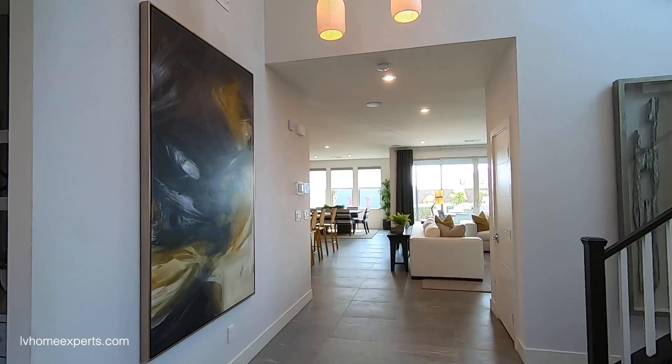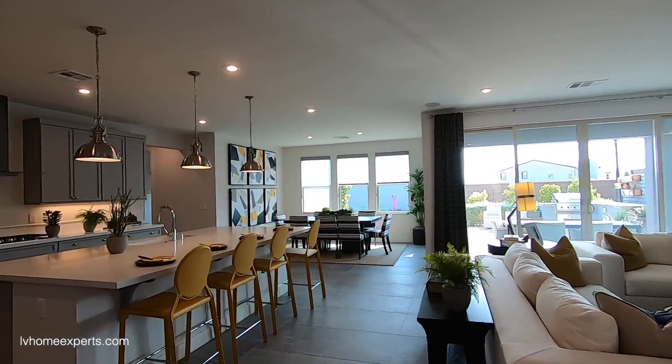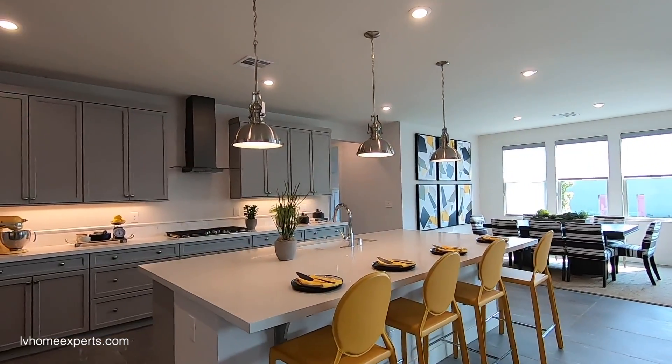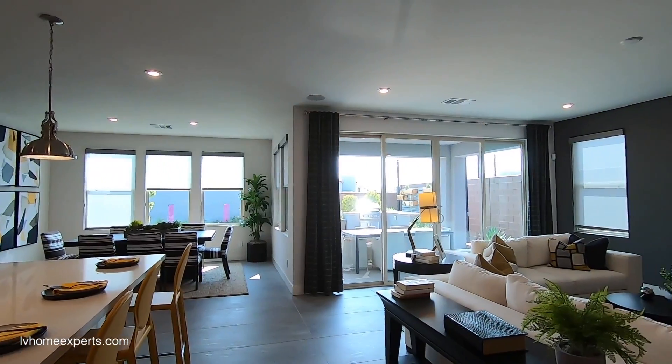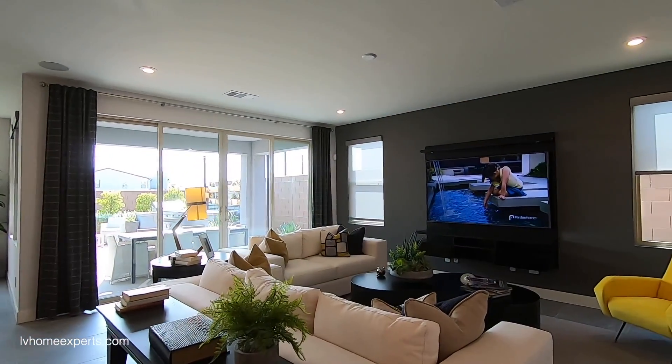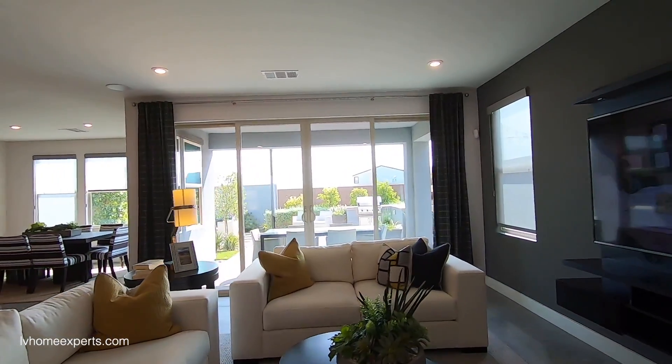I'm going to walk you straight in — you can see the kitchen, nice kitchen. I'm going to pan all around and try to talk as fast as I can over this music so I don't get demonetized.